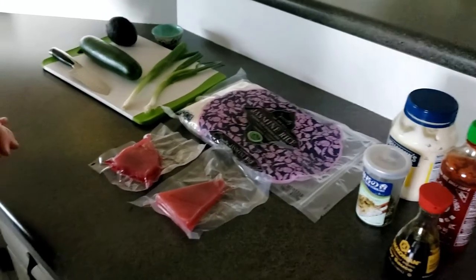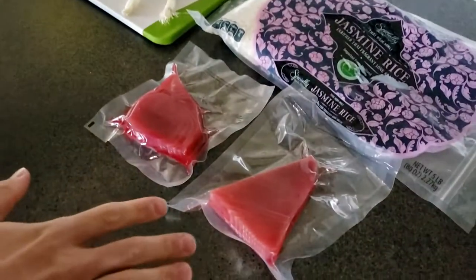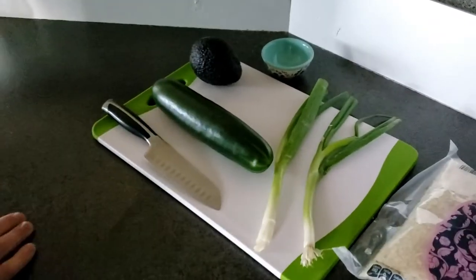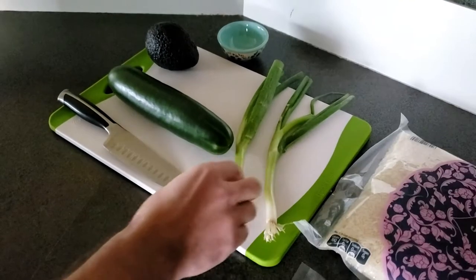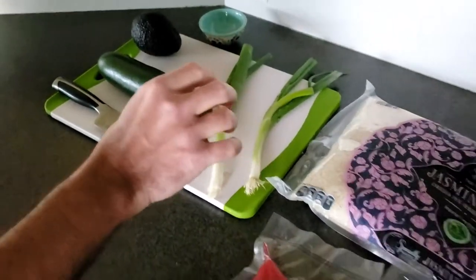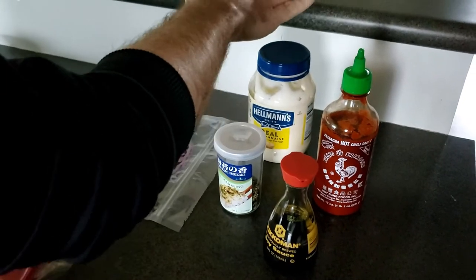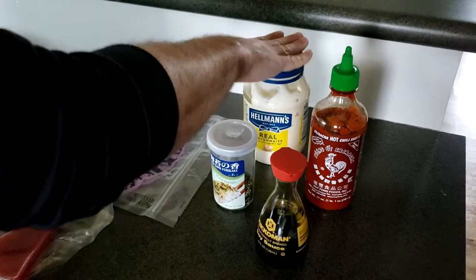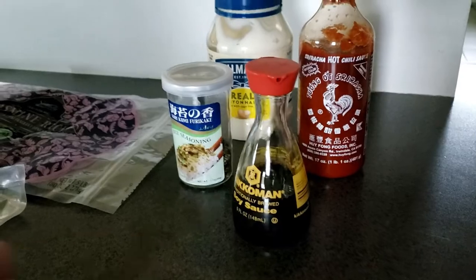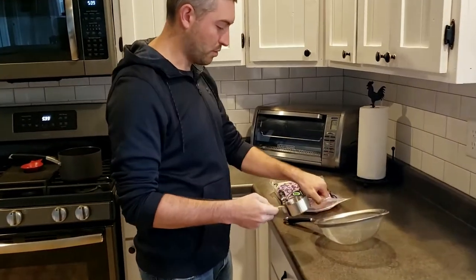The ingredients we're going to be using today are two pieces of sushi-grade ahi tuna — we buy it at Aldi. We'll be using some jasmine rice, a fresh cucumber, and a fresh avocado, and we'll be topping it with some scallions or green onions, however you want to say it. For the spicy mayo, we're going to use sriracha sauce, some Hellmann's real mayonnaise, some rice seasoning that we got at a local Asian market, and some soy sauce.